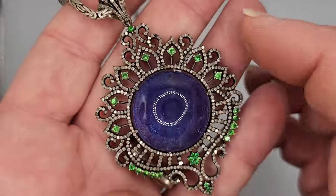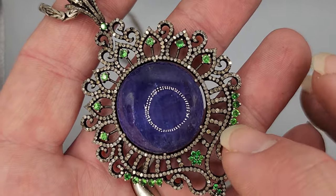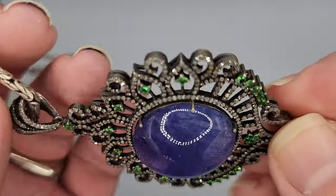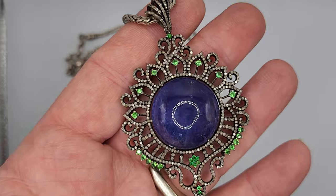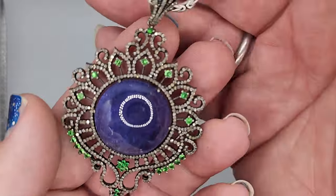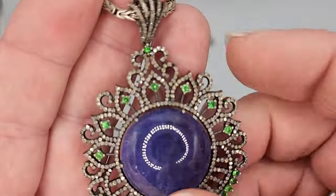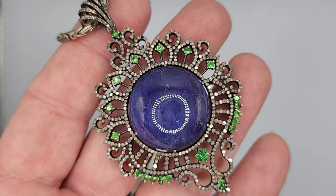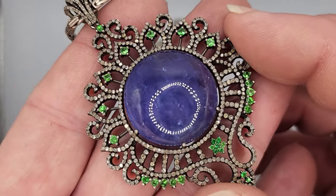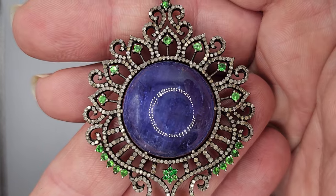I acquired this at a gem show. These are all diamonds, these are demantoid garnets — green garnets, very, very rare — and there's a central tanzanite cabochon. I loved the imperfections in the tanzanite. It does lean bluish purple, and I think the color play and the design was what most got me on this. I loved the elegance, the size, and the color play is what really got me going. What an extraordinary gem in the center.